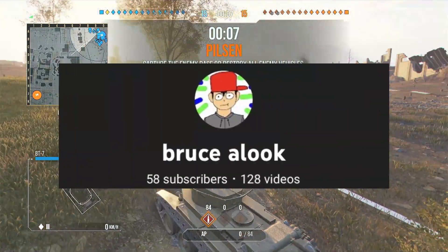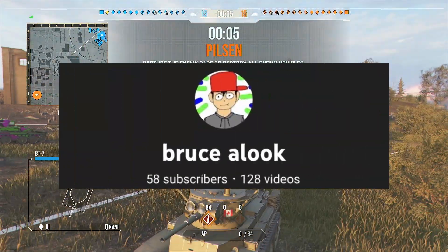Hey guys, it's Blue Salop and welcome to this video. Today I have a video explaining my art style and how I got into it.